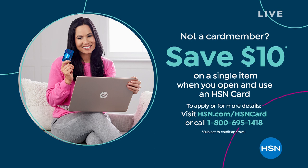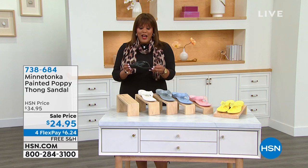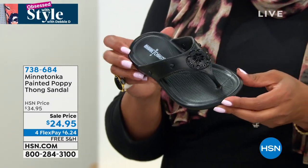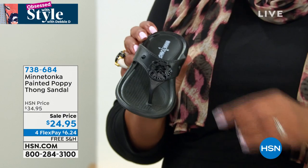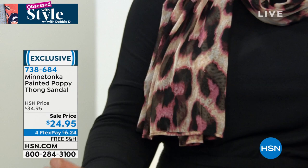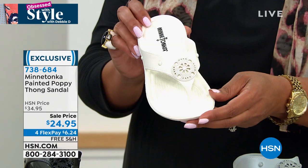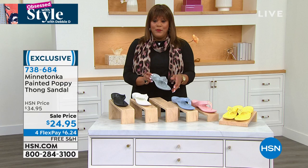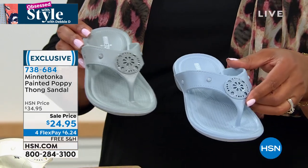I've been wearing the Minnetonka Poppy thong sandal all morning long — it's absolutely adorable. Since I have on my black today's special, I've been wearing this cute little thong sandal that you wear by the beach, the lake, anywhere it may get a little wet. I love the technology on it and this beautiful decorative metal disc. Coming in sizes 5 to 11, whole sizes only. We have it in black, white, and gray.